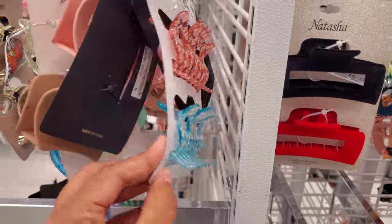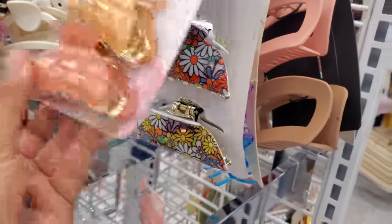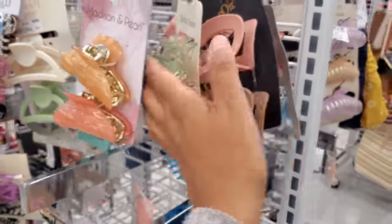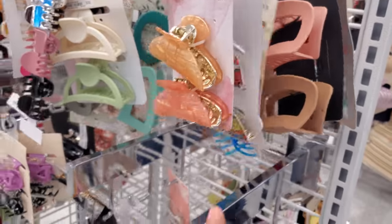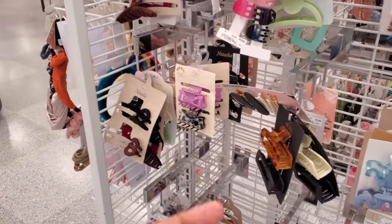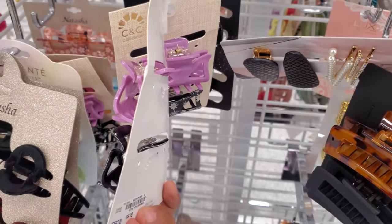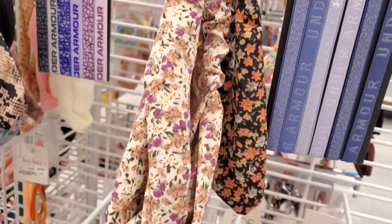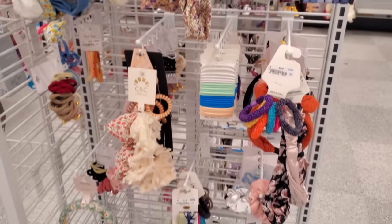I do like this one right here — $4, it just takes me back to being in high school. This one is giving me that $70 vibe for just $5. Of course you will get some for $3, but sometimes the plastic clear ones can break. Here's a tiny one by C&C California, only $4. This one by Luxe — three headbands for $4. Plenty of headbands today.